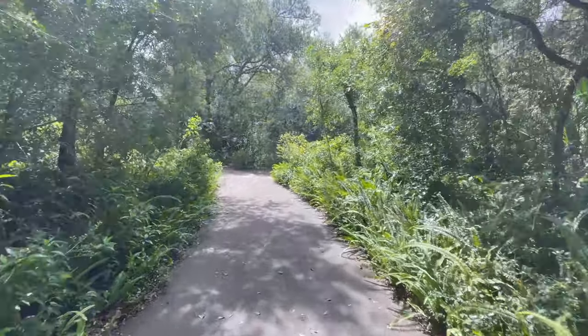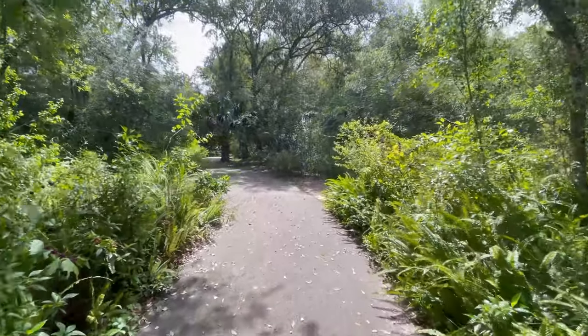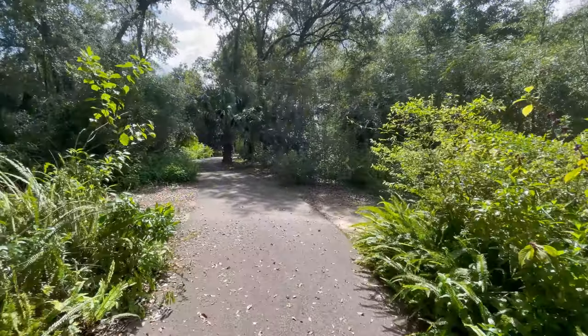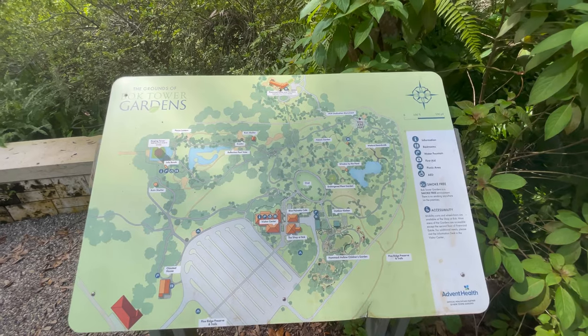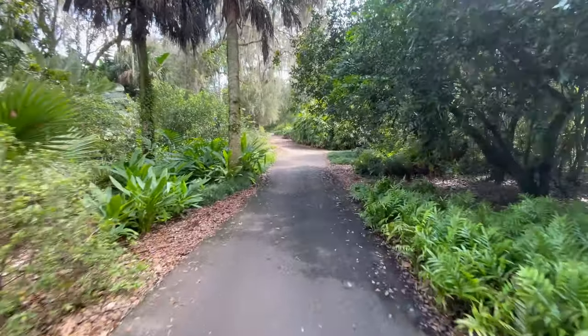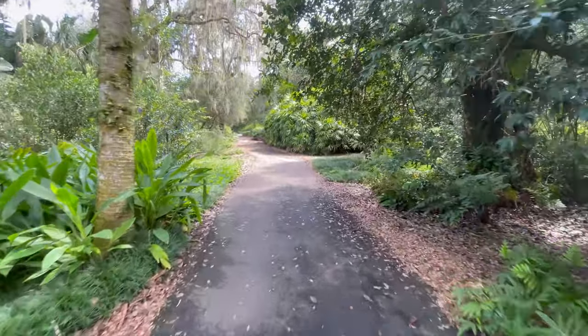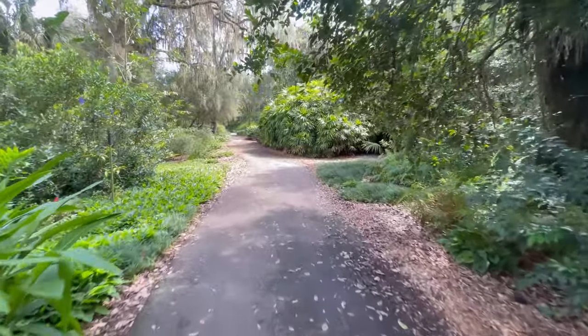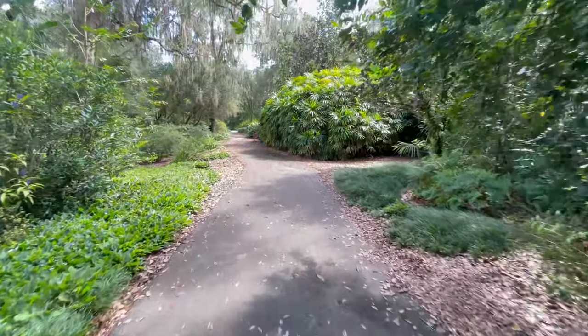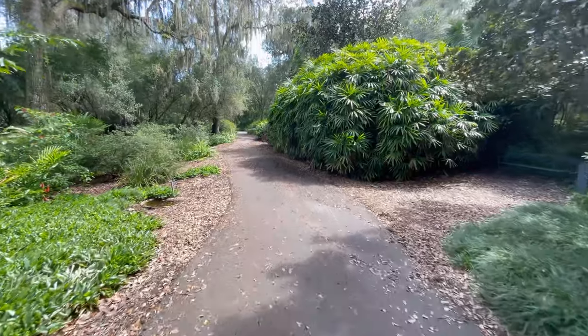The fee to get in is not that much at all — it's definitely worth it. Here's a nice map for people like me who get lost all the time. This place, just because of all the trees and the way it looks, would be a really cool place for them to do like a dinosaur display like they had at the St. Louis Zoo. That would look pretty cool in a place like this.